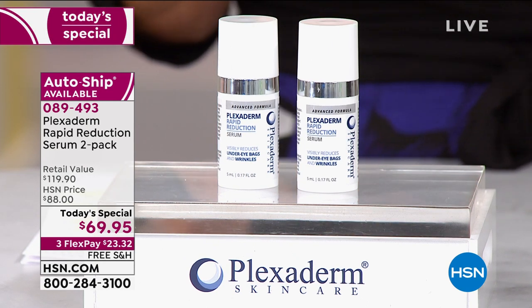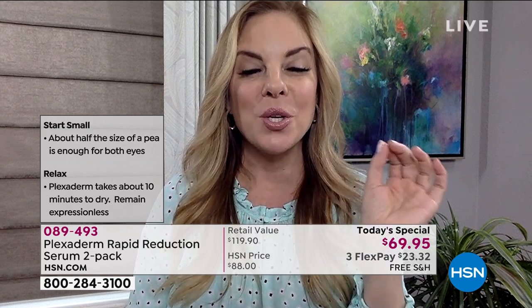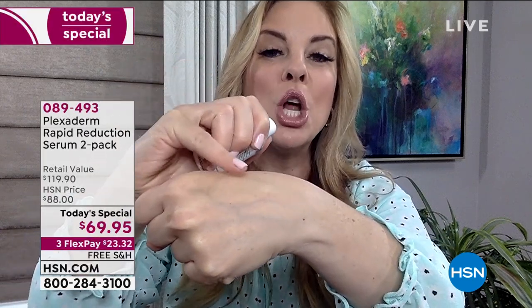We show before-and-after time lapses with models keeping their face still — that's how Plexiderm sets. Apply it to clean dry skin, wait 10 minutes, after that you can laugh, talk, walk, chew gum — all the things you need to do. Just let it set for those 10 minutes; that's how we can say results last up to 10 hours. It's a serum — it creates an invisible shield. Nobody knows you have it on. Use small amounts, have fun. Put it on, walk away from the mirror, resist taking selfies for 10 minutes, then go about your beauty routine.